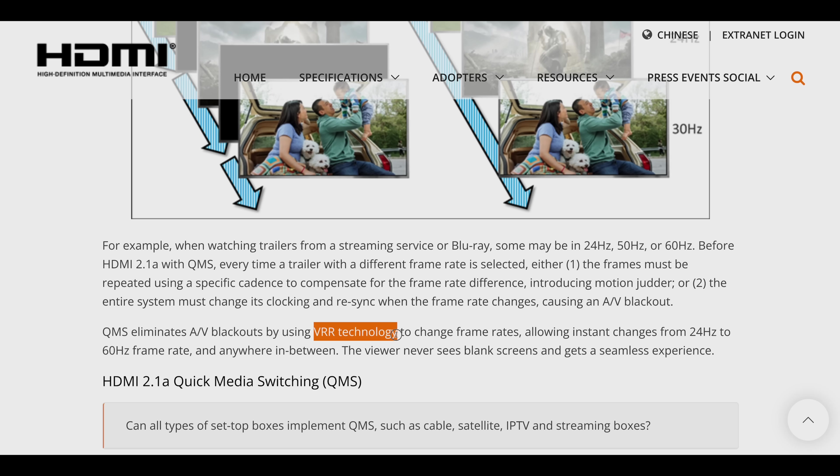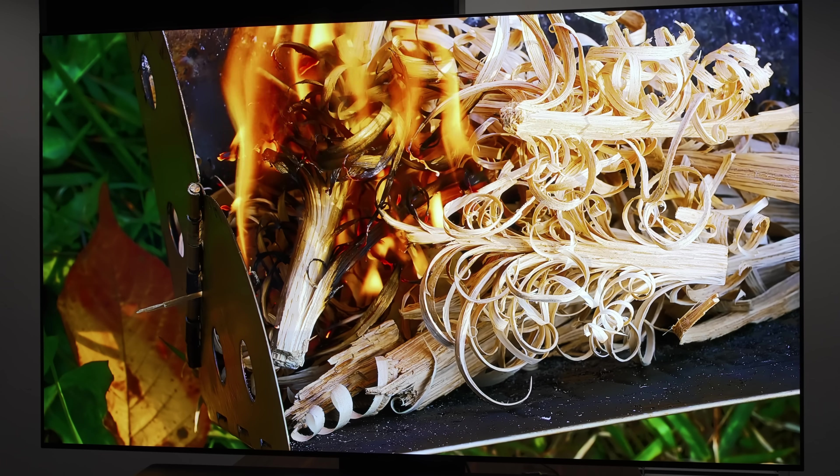Another new setting I spotted in the user menu was Quick Media Switching, an HDMI 2.1 feature that uses VRR technology to prevent black screens when switching, for example, from 24Hz to 60Hz and vice versa, from compatible devices with QMS support such as the latest Apple TV 4K box.